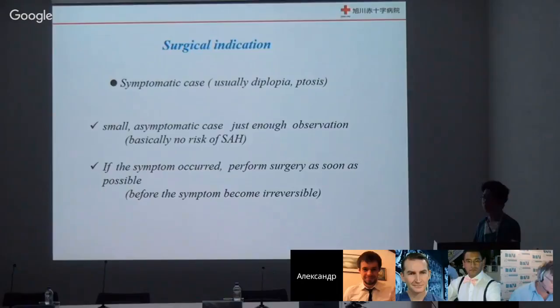Surgical indication is only symptomatic cases. Patients usually present with eye problems — diplopia, ptosis, sometimes facial pain — because of fifth nerve compression. For small, asymptomatic cases, there is no need to treat; conservative management is sufficient.